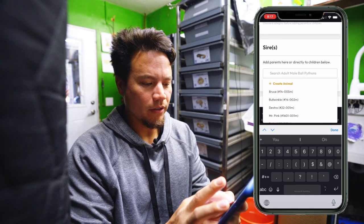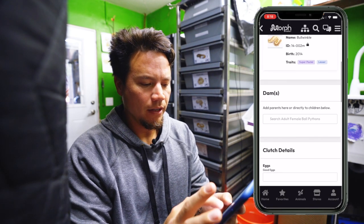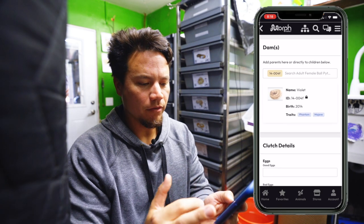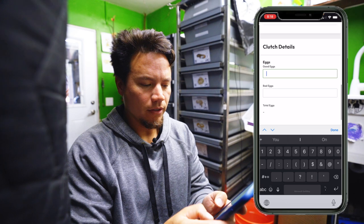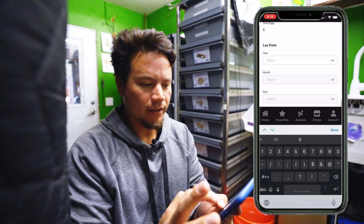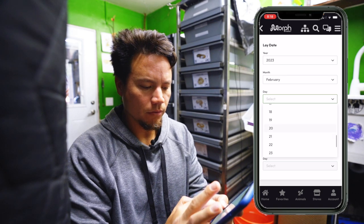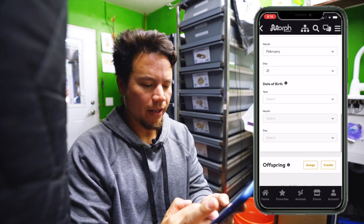Right here I just look for Bullwinkle — there he is — and plug him in as the sire. Violet is the dam, there she goes. If you didn't have the animal entered already, you can create it from that page right there. We got eight good eggs, no bad eggs, so we'll put zero. Lay date: 2023, February, and she actually laid them on the 21st. Not hatched yet, so we'll add that in once it happens.